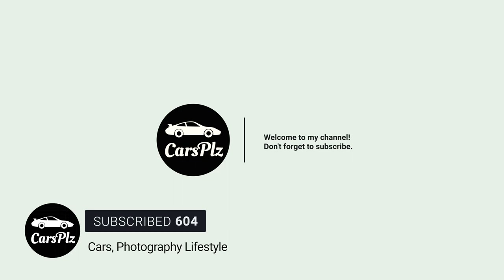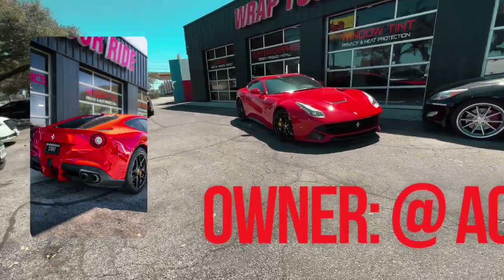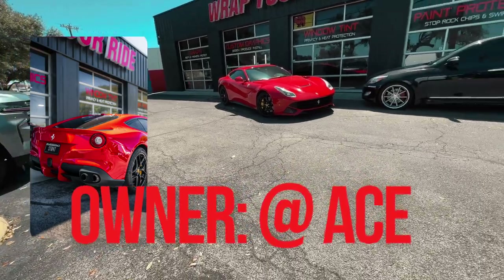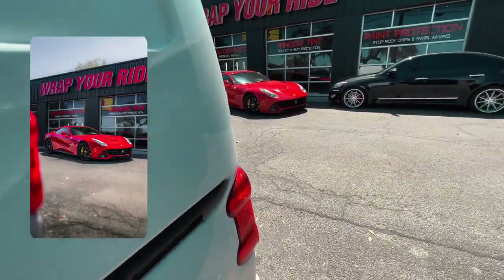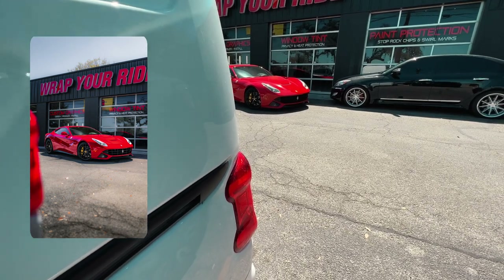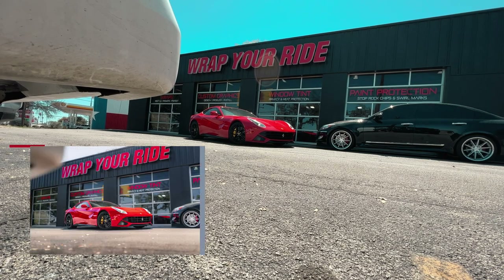What's up everybody, welcome back to Cars. Please consider subscribing if you like videos like these. We're going to shoot this Ferrari F12 — the owner is Ace on Instagram if you want to check it out. We are of course at Wrap Your Ride San Antonio. I use a little bit of foreground here from that taillight just to add a little more depth of field to the shot.